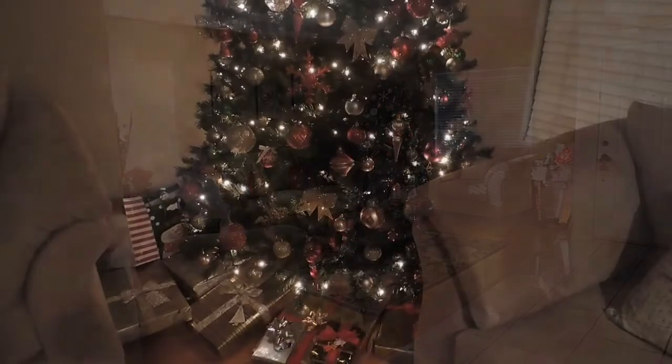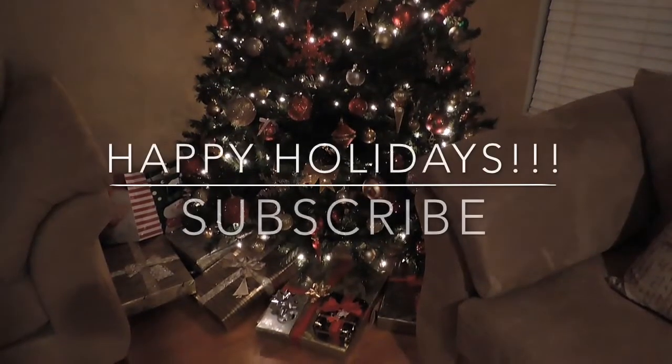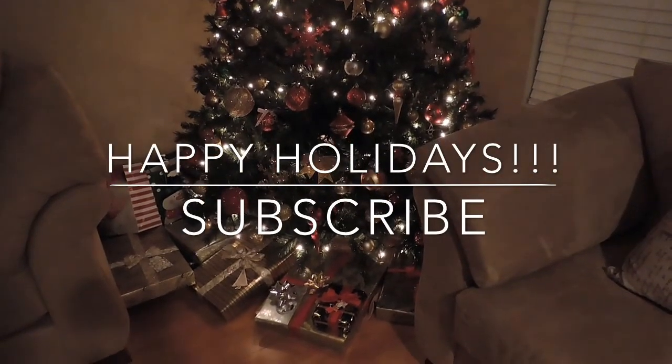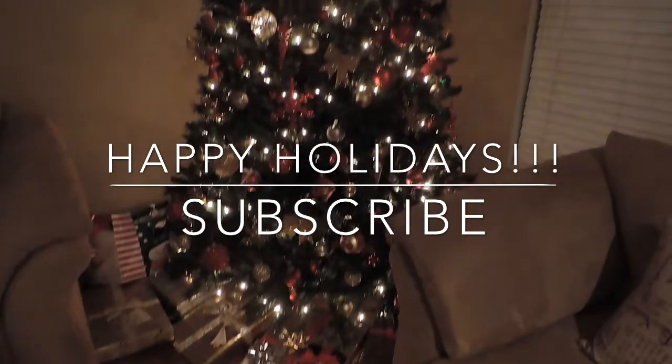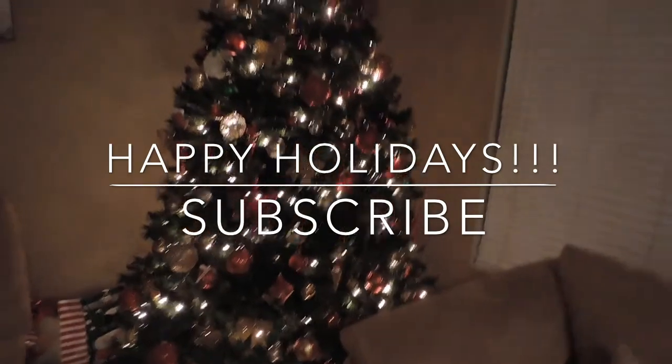I hope you enjoyed this video! If you want to see a thorough full home tour let me know — I can do that for you guys after the holidays. Don't forget to like and subscribe, and everybody I hope you have a Merry Christmas! Bye!